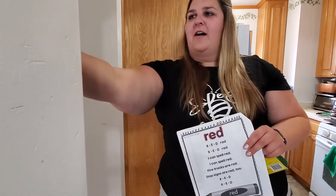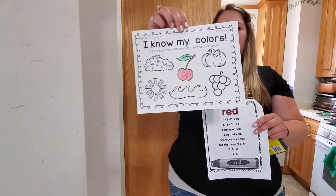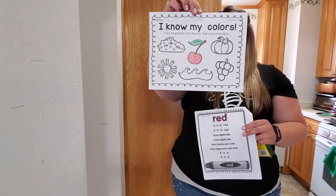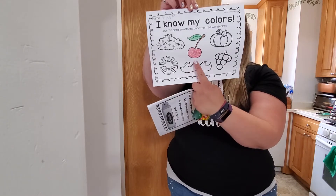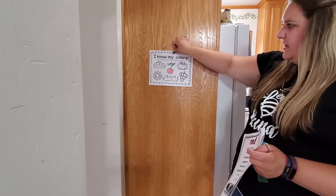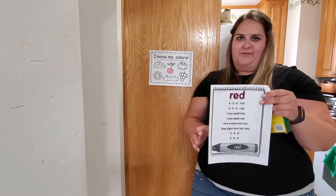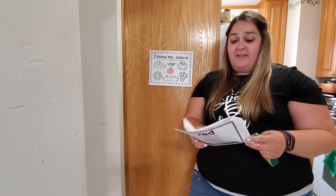Yesterday you also started your 'I Know My Colors' worksheet and you colored the red cherry. So many of you showed me at our phonics time yesterday the red cherry. I loved seeing those pictures. You did a fabulous job with those.